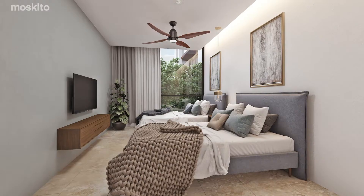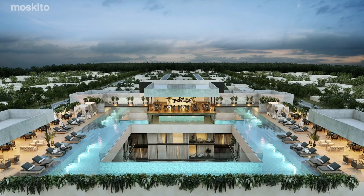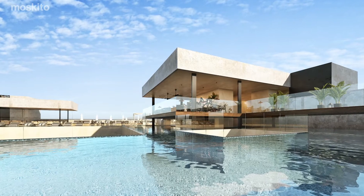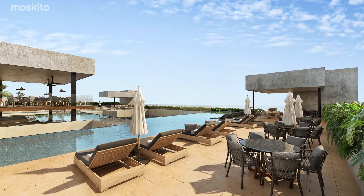This development has amenities that include a rooftop pool with panoramic views of Playa del Carmen, a restaurant, a fitness center, a multi-purpose room, and parking.